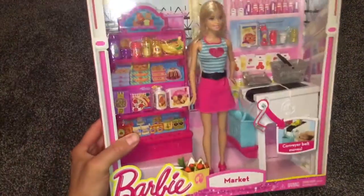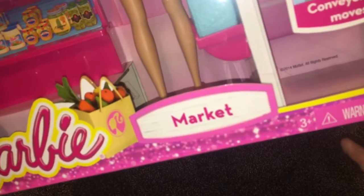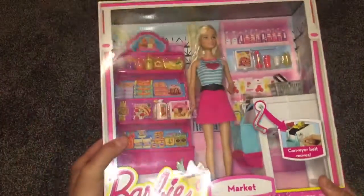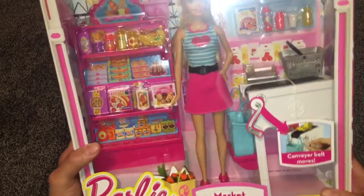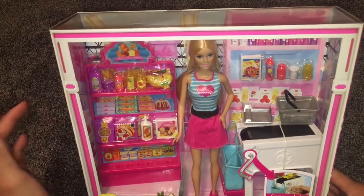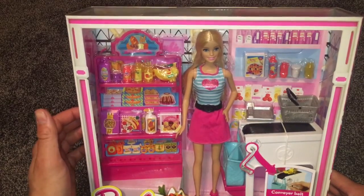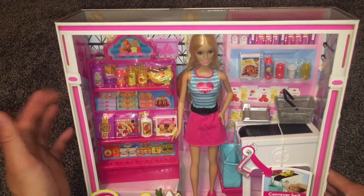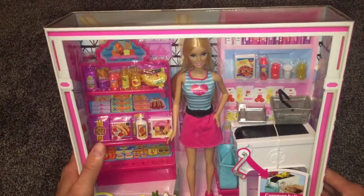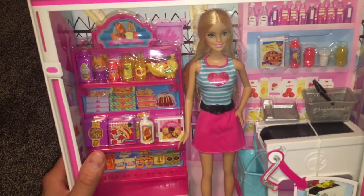Today's video is going to be on the Barbie Market — another one of my box showing series. This was made back in 2014, it says so right here. I bought this from Walmart a long time ago when they were releasing the Barbie doll sets. She may still be available at your Walmart or Toys R Us, so just check your local store.